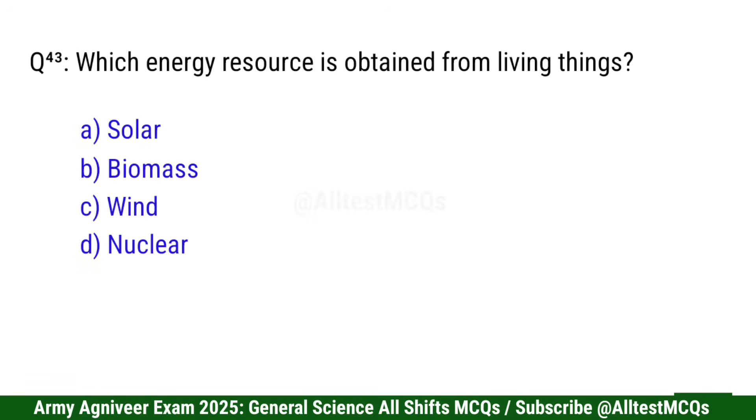Question 44: Which energy resource is obtained from living things? Right option is B: Biomass.